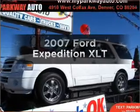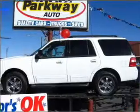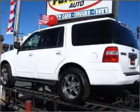Check out this 2007 Ford Expedition. If you're looking for an automobile with great attributes, look no further. With a powerful eight-cylinder engine that responds smoothly to its six-speed automatic transmission.